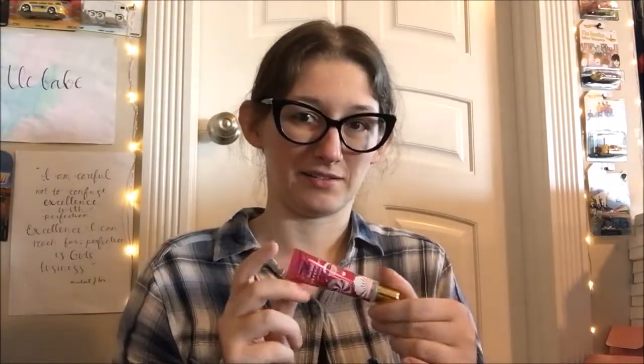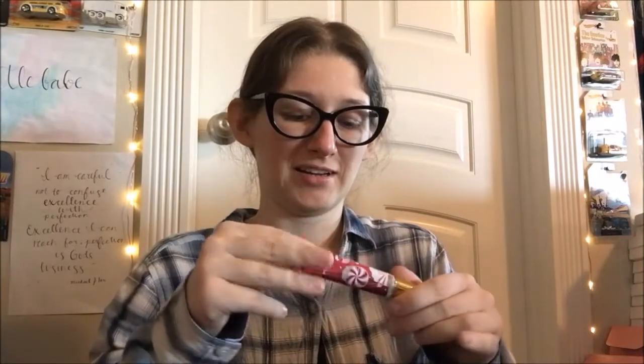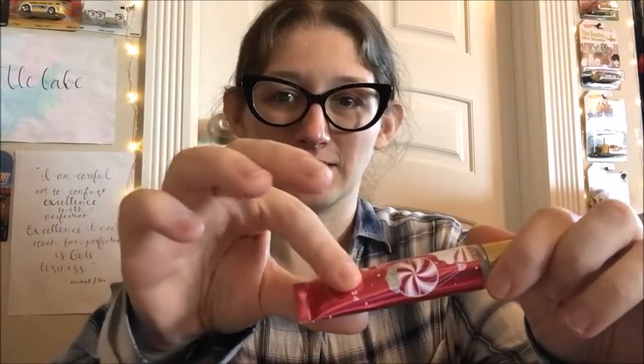The Little Moon Essentials peppermint lip balm is still like at the top — shameful, because I love that one. That one goes back in the skincare fridge. And the Bath and Body Works twisted peppermint lip gloss — there's like the tiniest little dip that I can feel, but that's it for progress on that one.